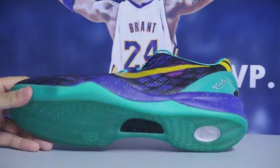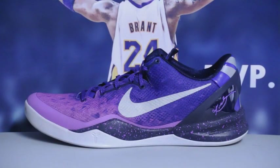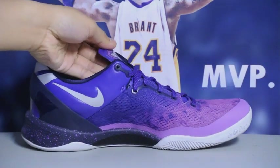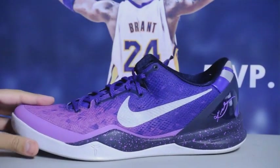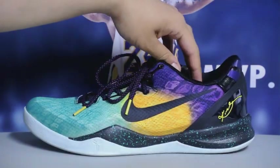Next up we got the gradient purples. These actually look better from far away — if you have an aerial view of them while you're wearing them. I don't think they look as nice up close; you got to see the whole wave effect on the shoe itself.